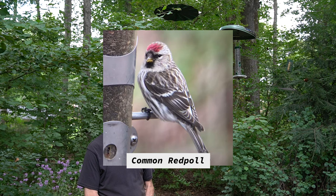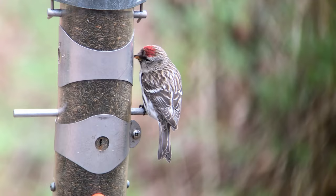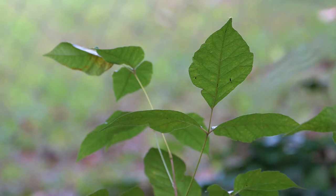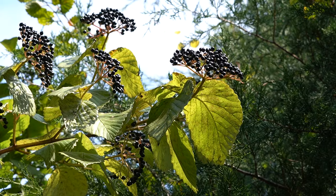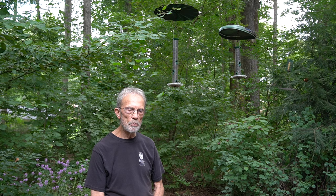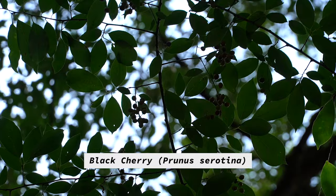A couple of years ago, we hosted a common redpoll, which made news almost nationally — maybe fewer than 10 sightings ever in Georgia. So that was quite something. We do have a lot of nut and drupe and seed and fruit-bearing plants all over. A lot of viburnum — we have probably about five varieties of viburnum, and the birds do love those berries. We've got black cherry that they love.